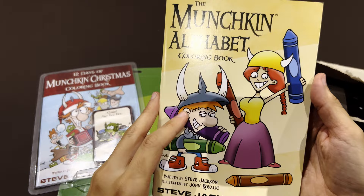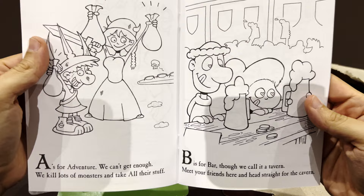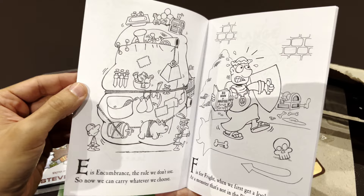Let's take a look at the Munchkin alphabet. I think my kids will love this — 'A is for Adventure.' These are the art from the cards, right? But we haven't seen this one.